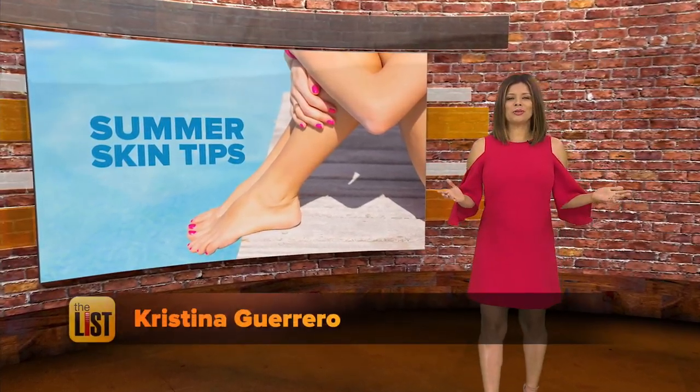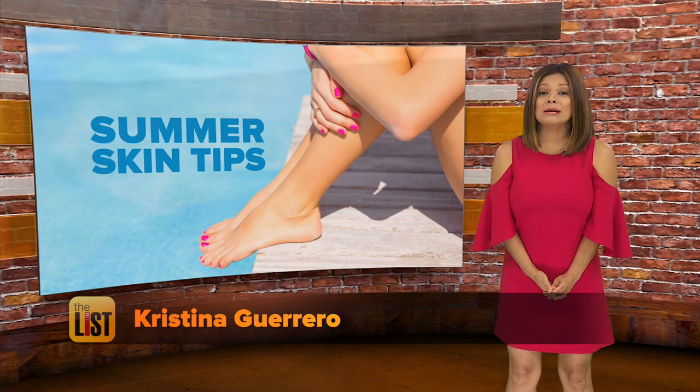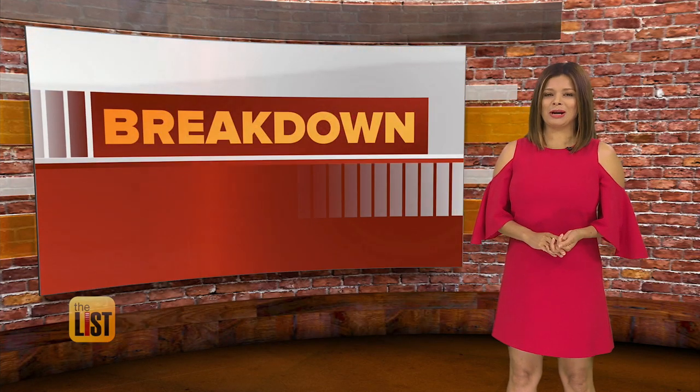We are wearing less clothing on these long hot summer days, and that means we need to wear more sun protection. Tips to save your skin this summer on The Breakdown.